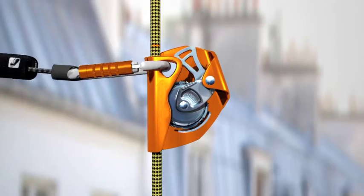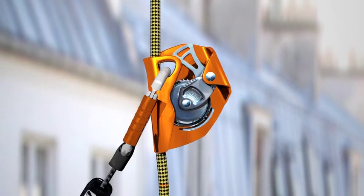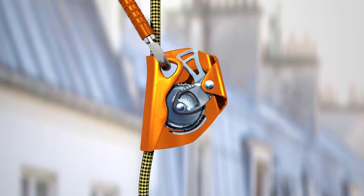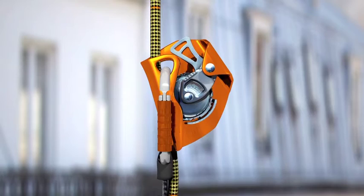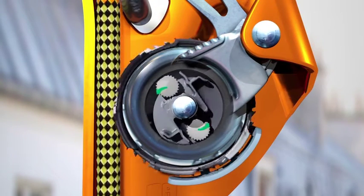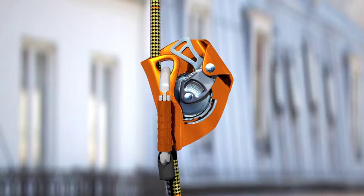The key to the system lies in a unique working principle. At moderate speeds, the device moves back and forth freely in both directions. A sudden downward movement accelerates the rotation of the locking wheel. Centrifugal force activates internal weights that stop this rotation. The arm pivots on its axis and the device locks by pinching the rope between the locking wheel and the frame of the device.